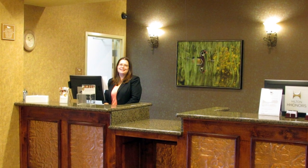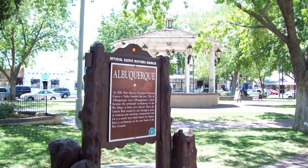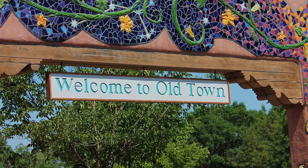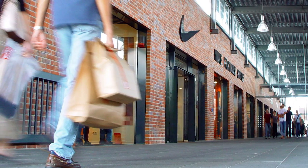Welcome to Homewood Suites Albuquerque. This all-suite hotel is ideally located near many of the city's main tourist attractions, including Old Town, the Indian Pueblo Cultural Center, and Sandia Peak Tramway, and you'll find an exciting selection of outdoor recreational activities, shops, and restaurants nearby.